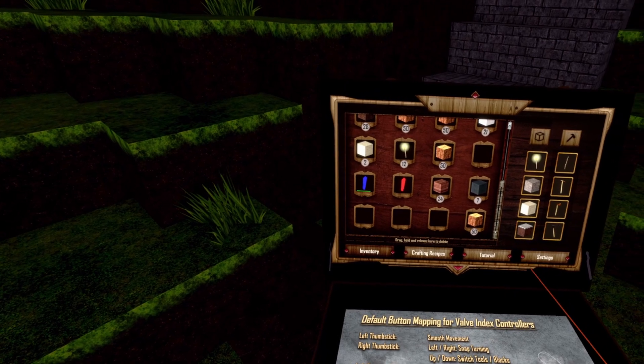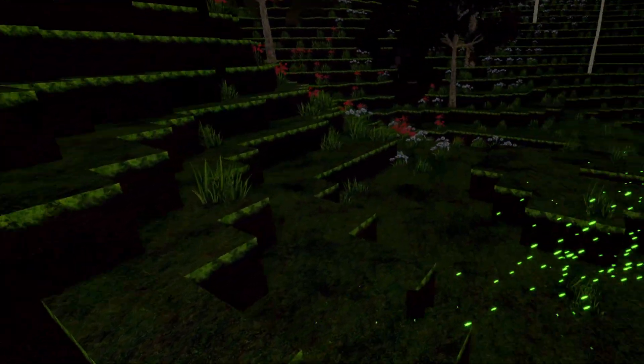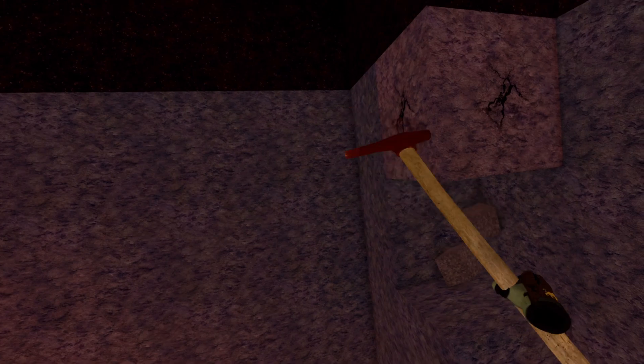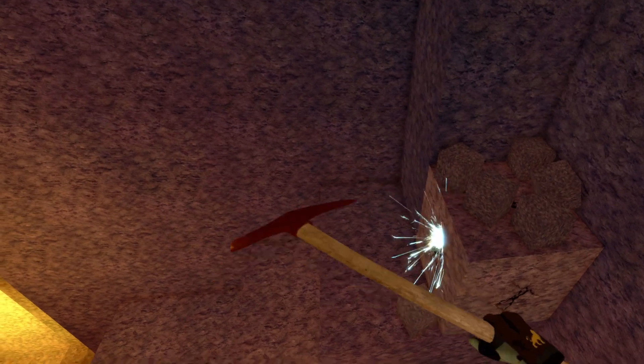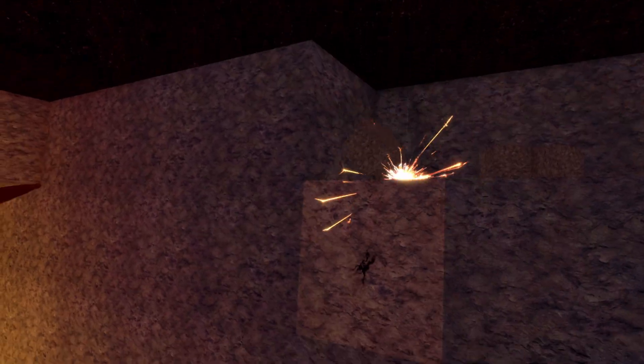Do we have cobblestones? No! Why don't we have cobblestones? Actually it's wallstone. I'll go into my normal mining spot - here it is. Pew pew pew pew! Stone is always nice.